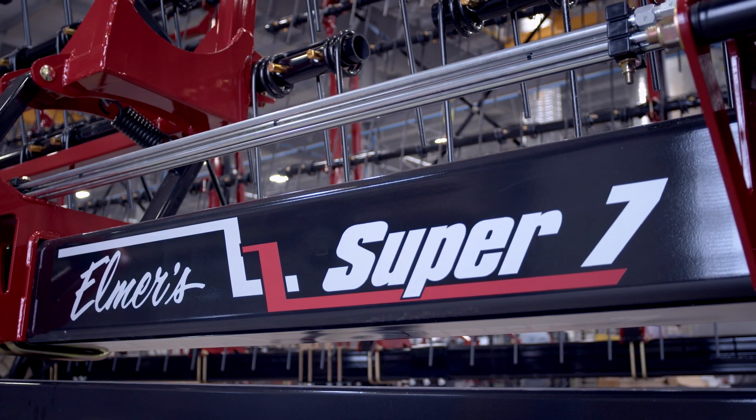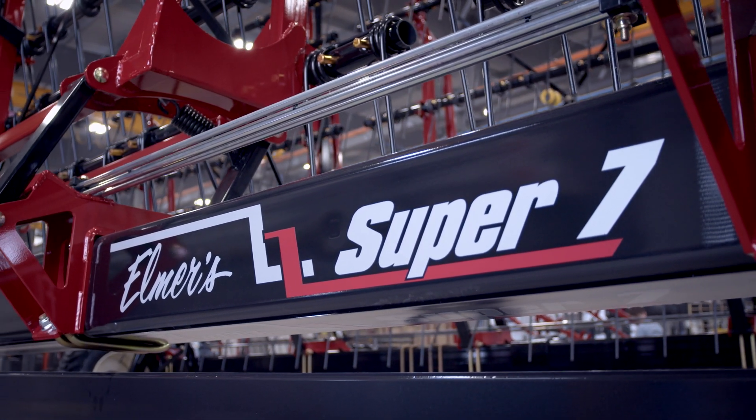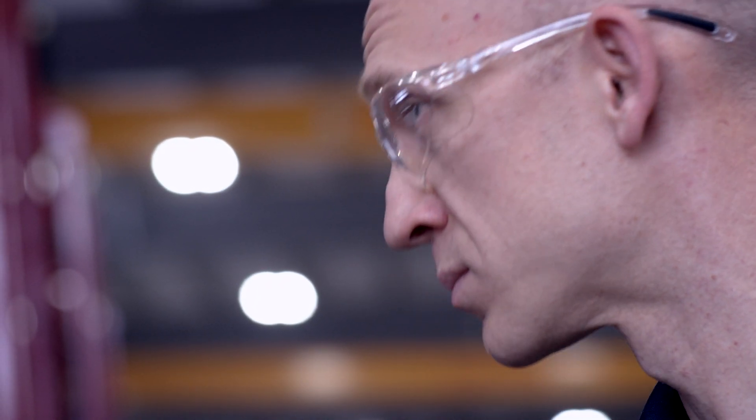If we go back to the beginning with our roll crop equipment, we were very heavy in basically South Manitoba, North Dakota, and Minnesota. In the late 2000s when we brought on our new products — the grain carts, Super 7, and eventually the Wolverine Ditcher and bale processor — we started to expand into North Dakota, South Dakota, Kansas, Nebraska, Iowa, Illinois, and Kentucky.